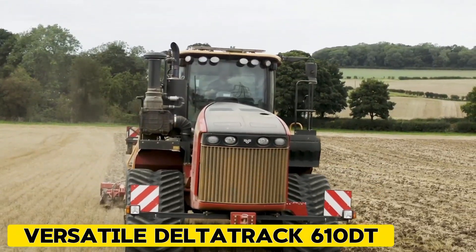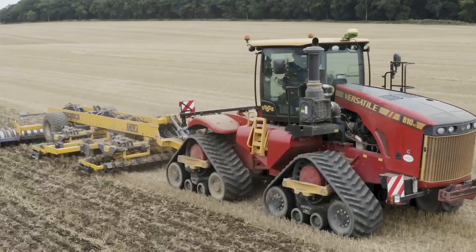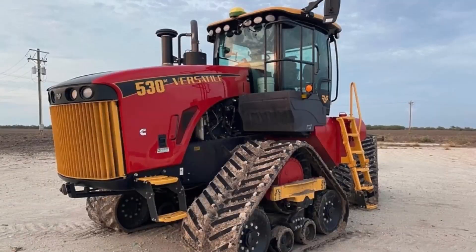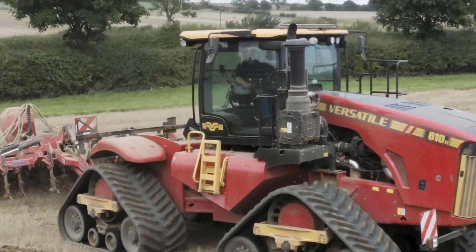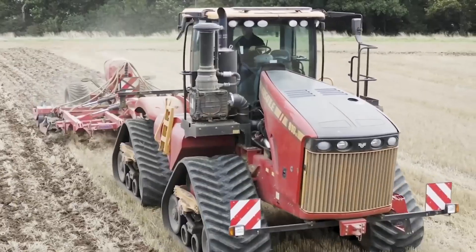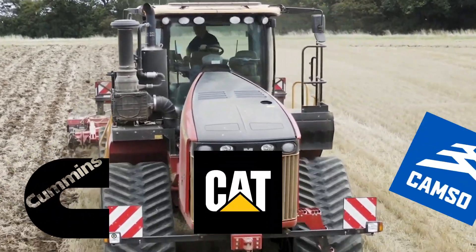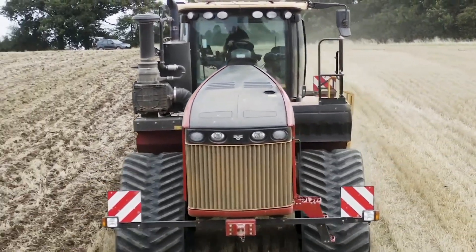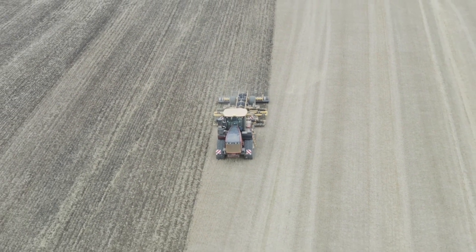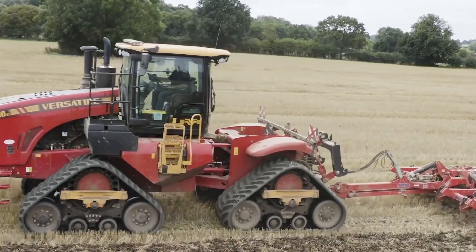Versatile Delta Track 610DT. The Versatile Delta Track remains a top choice in the market. Models like the 530, 580, and 620 always deliver plenty of power. They're the result of versatile engineers working closely with key industry partners like Cummins, Cat, and Camso. With the biggest cab in its category, the most advanced undercarriage, and easy servicing, the Delta Track offers a great mix of power, comfort, and reliability.